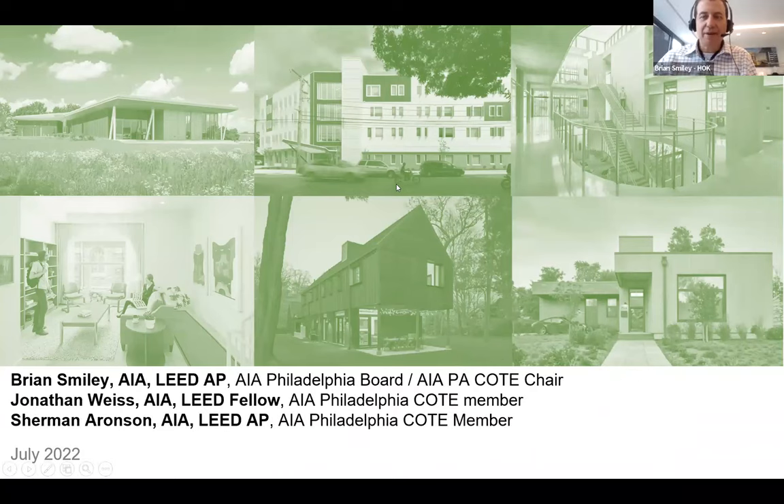I'm Brian Smiley, chair of the Pennsylvania COTE and on the AIA Philadelphia board. I'm Jonathan Weiss, sustainability director at Jacobson, member of AIA Philadelphia COTE and AIA Pennsylvania COTE. I'm Sherman Aronson, member of AIA Philadelphia COTE and AIA PA COTE.